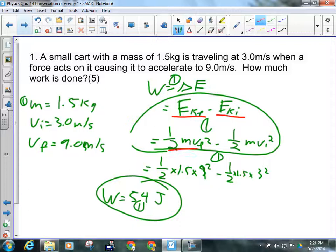So I've got ½mv²f minus ½mv²i: one-half times the mass of the cart, 1.5 kilograms, times 9 squared — the final speed — minus the initial kinetic energy, one-half times 1.5 times 3 squared. When I do that, I get 54 joules worth of work.